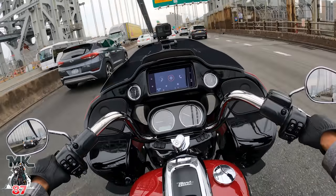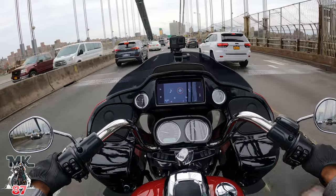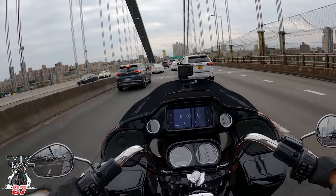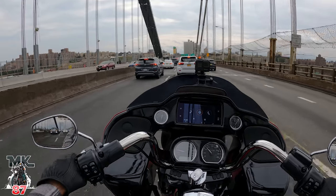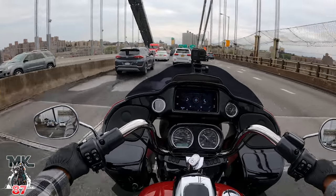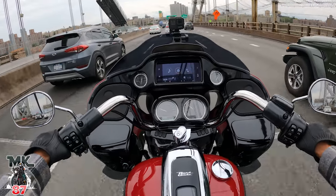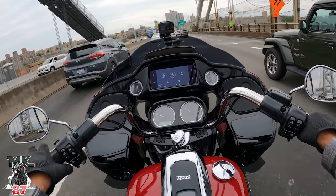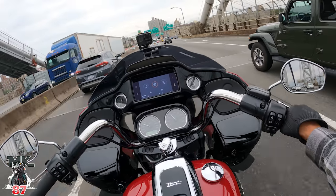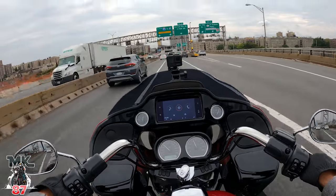Long story short, I wasn't a fan of baggers a long time ago, but like in the last year and a half I wanted one. I first wanted a Street Glide and then I just diverted that whole transaction into the Road Glide — the Road Glide to me was just a bit more appealing. It's just drop-dead gorgeous, man. This bike looks mean just standing there doing nothing — it just looks great.